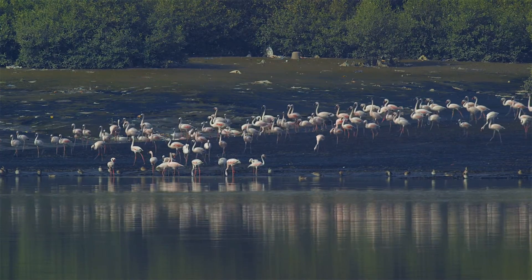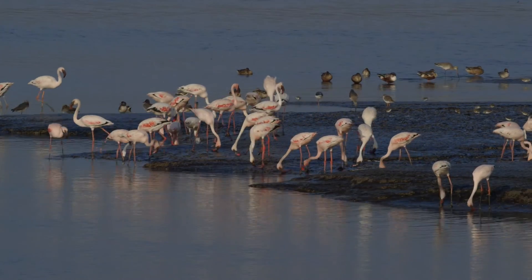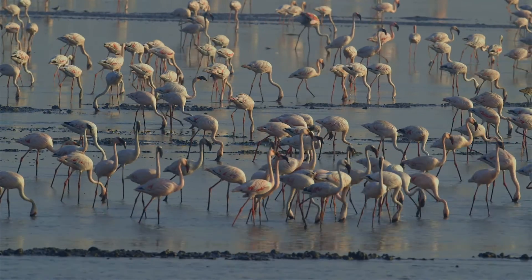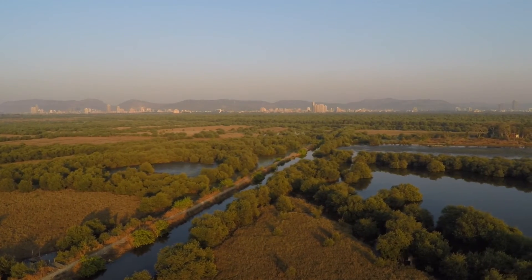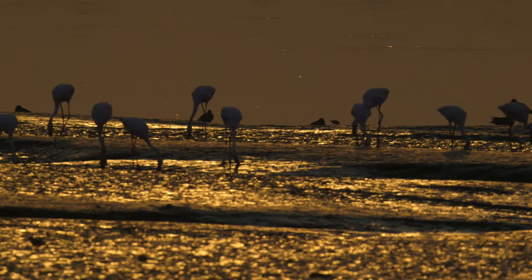Urgent steps are needed to preserve the mangrove ecosystem of Thana Creek. The Maharashtra Forest Department has shown its resolve to protect it by declaring the northern and southern parts of Thana Creek as a wildlife sanctuary. The biodiversity of the creek ecosystem is a blessing of nature, and these jewels of Thana Creek need to be preserved for posterity.